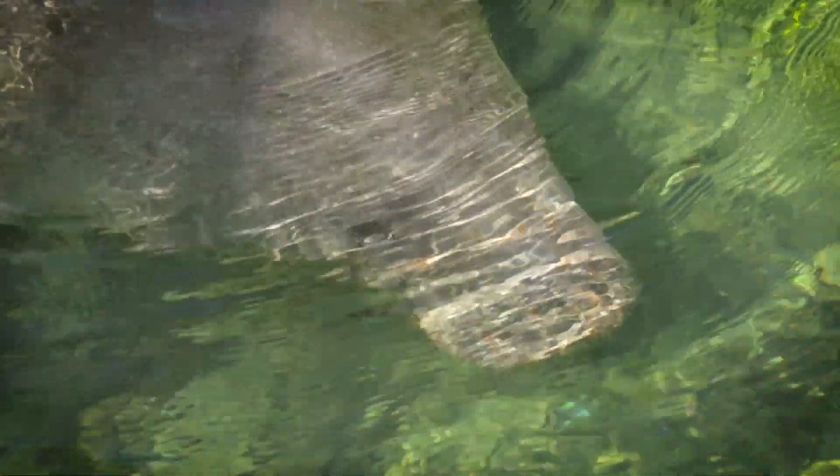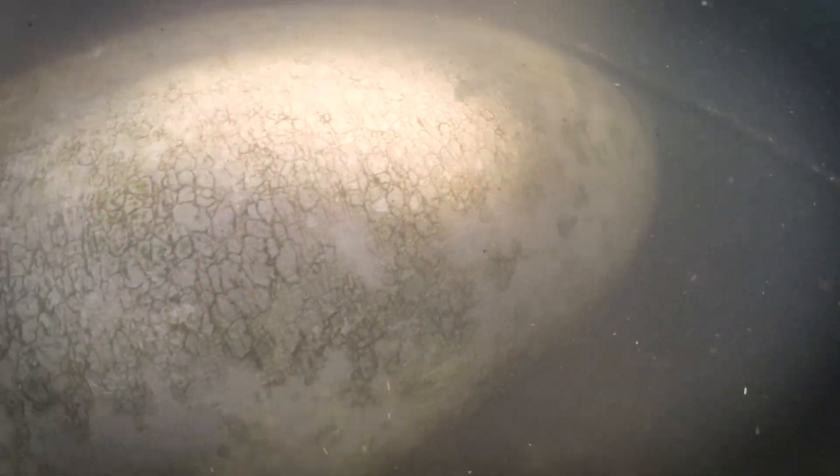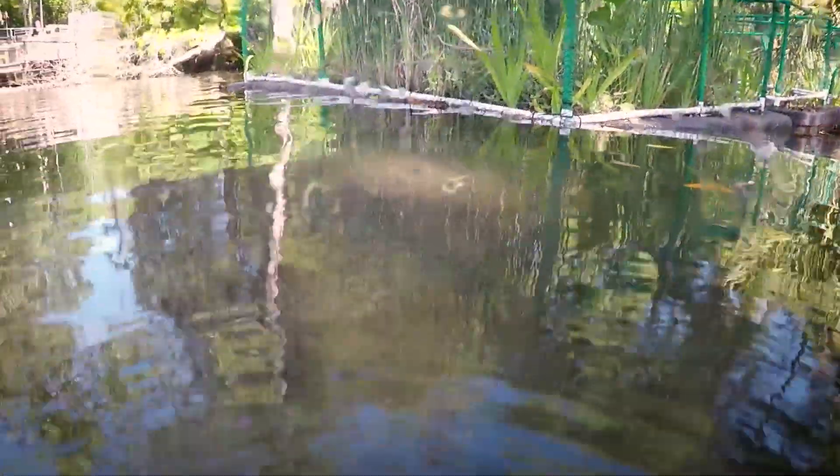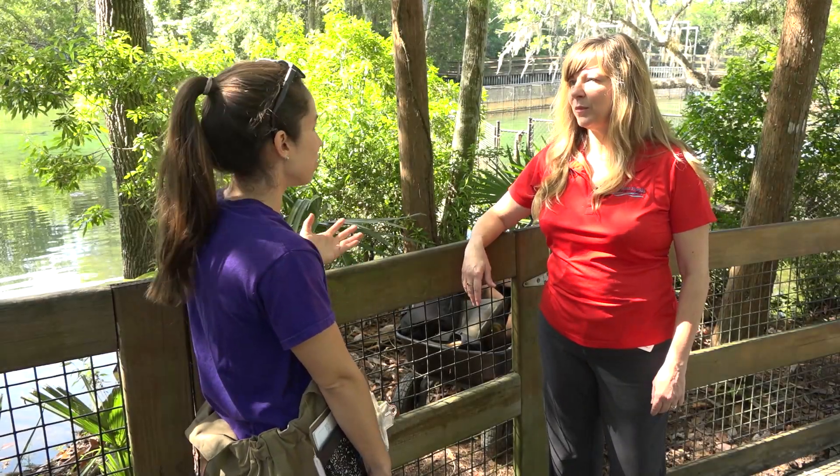Due to concerns that manatees may attempt to forage on the plants, the floating wetland islands in the spring runs were designed to have caging around the top and around the bottom to exclude grazing. Also, from the animals' perspective, monitoring helps to see which ones are holding up.